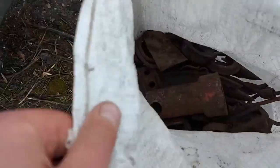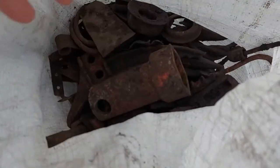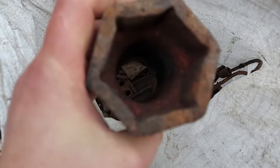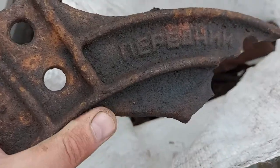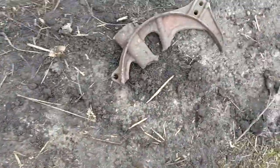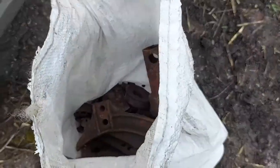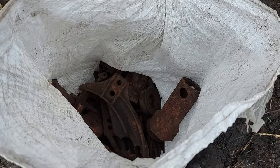Итак, друзья, уже появляются промежуточные результаты. Мешочки мы подносим к машинам. Сейчас заглянем, что попадается нам. Такие головки мощные, какие-то шестерни, покрупнее поросята. Уже мешка 3 у нас есть. Будем продолжать и скоро поедем на приемку.